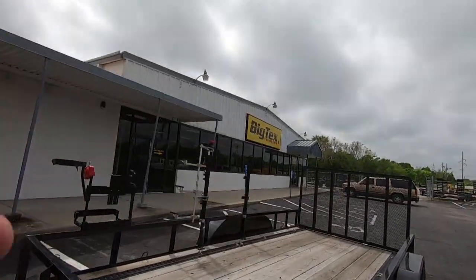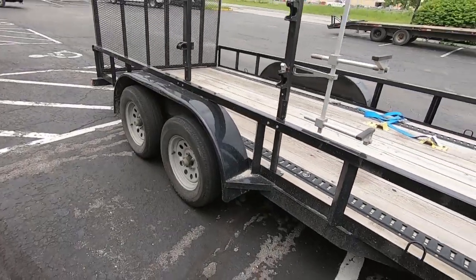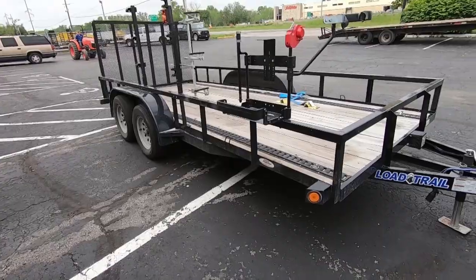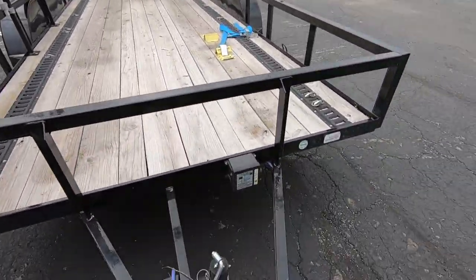All right guys, we are at Big Tech's Trailers. We are dropping off the trailer — just literally spoke with them, got all the paperwork done for everything I want done. I just want it fully checked out to see exactly if anything's going on. I'd much rather be a responsible trailer owner than have something happen. He's coming with the tractor to pick it up now.